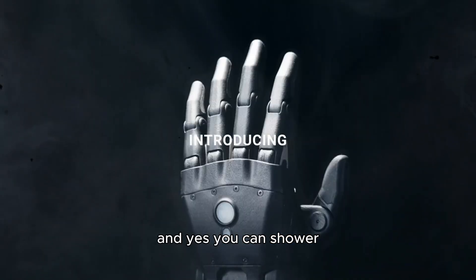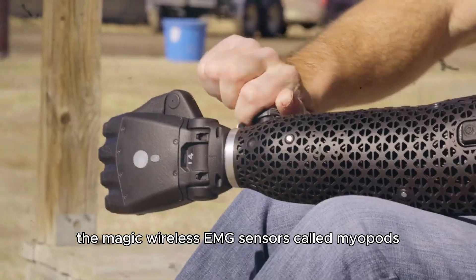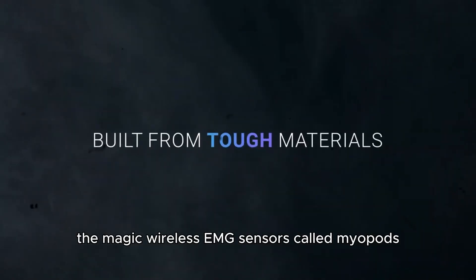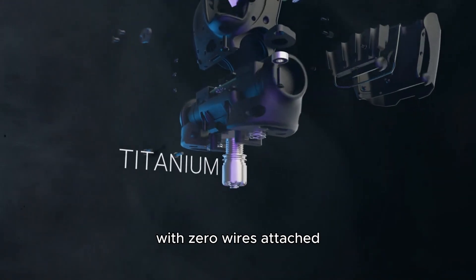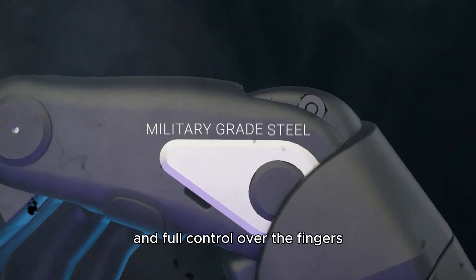And yes, you can shower, swim, or get caught in the rain — no worries. The magic: wireless EMG sensors called myopods, which pick up your muscle signals with zero wires attached. That means total freedom of movement and full control over the fingers.